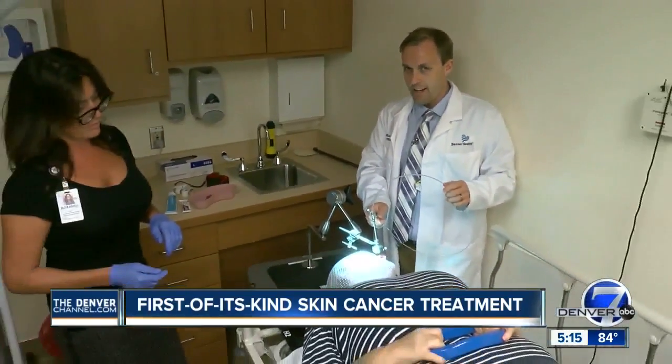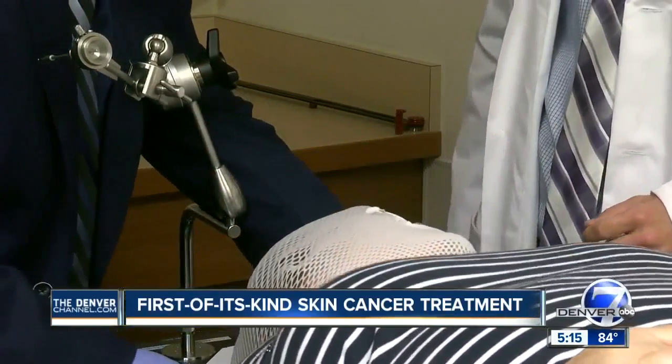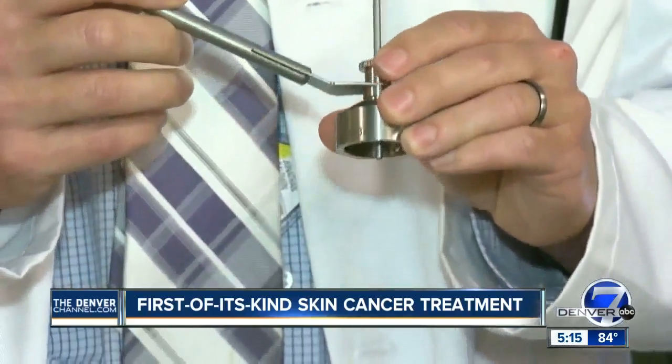So this treatment is completely about distance and time. We have to be very accurate with distance and time to get an accurate treatment here. A customized mask minimizes movement to ensure accuracy of the treatment. With these applicators, we're able to safely deliver high-dose radiation to the skin without having radiation spray everywhere else.